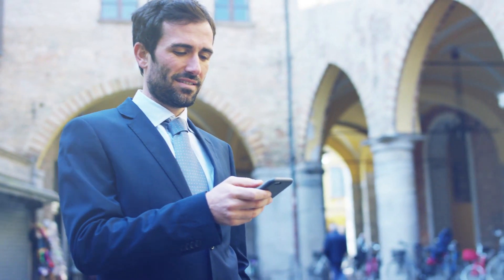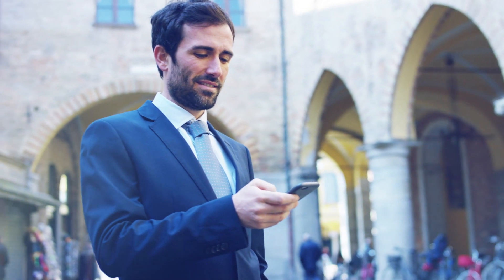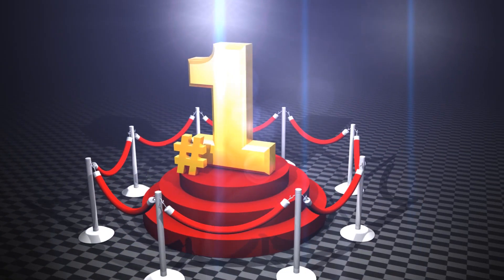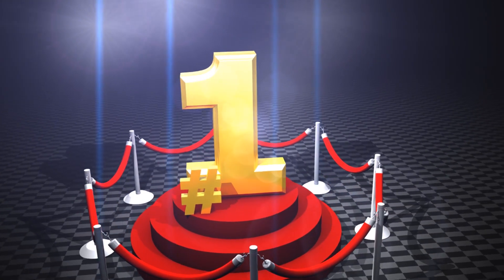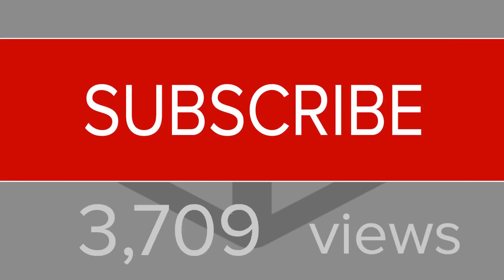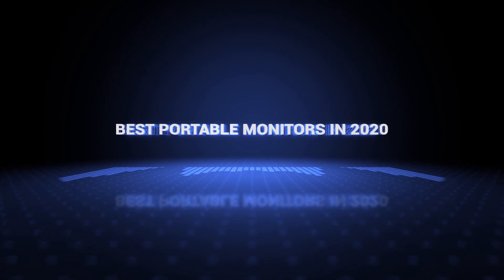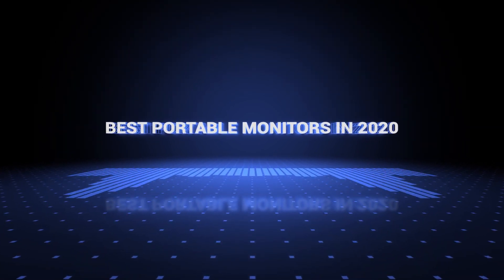The products mentioned are in no exact order, so be sure to stay till the end so you don't miss anything. Also, if you want a chance to win one of the portable monitors in the video, just subscribe. Don't forget to hit the notification bell and leave a comment with a hidden word in the video. Once we reach 1000 likes, we will pick a winner and notify him. Okay so without further ado, this is our pick of the best portable monitors on the market right now.